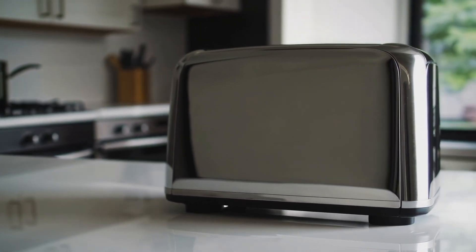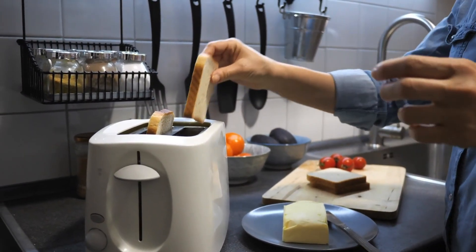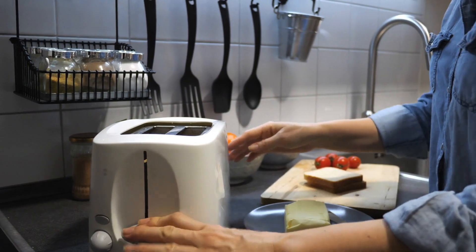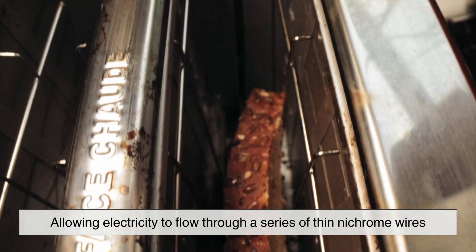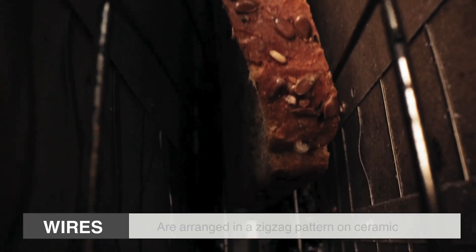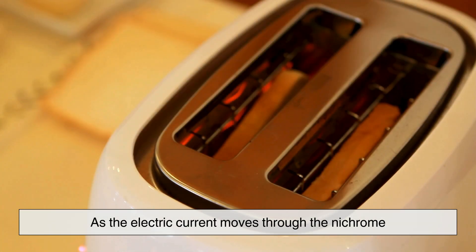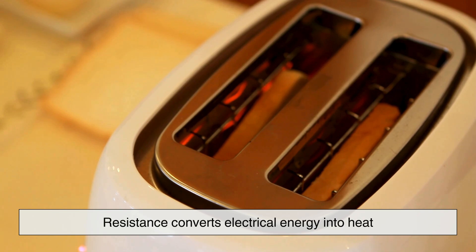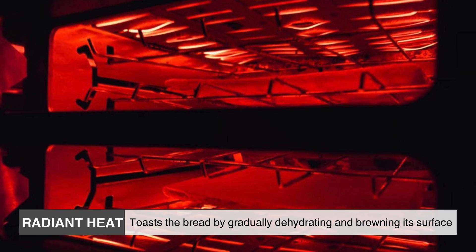At its core, a toaster is a marvel of electrical resistance. When you insert a slice of bread and press the lever down, a circuit is completed, allowing electricity to flow through a series of thin Nichrome wires. These wires are arranged in a zigzag pattern on ceramic or mica sheets inside the toaster's walls. As the electric current moves through the Nichrome, resistance converts electrical energy into heat, causing the wires to glow red-hot. This radiant heat is what toasts the bread by gradually dehydrating and browning its surface.